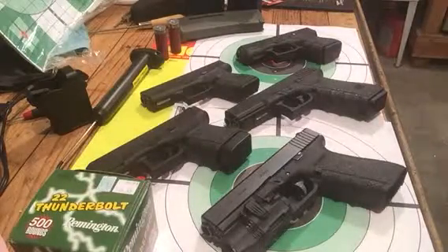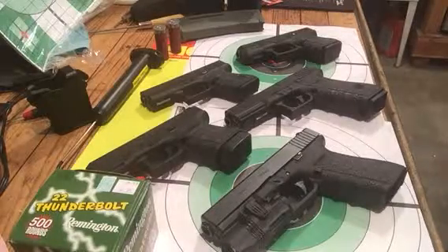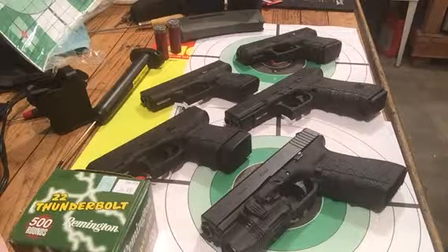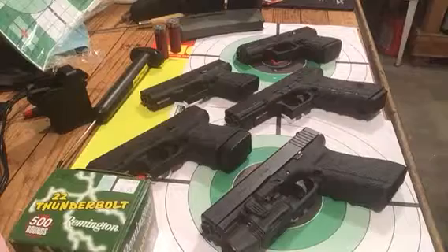Can Glock pistols be addictive? These things are like sunflower seeds. I was addicted to sunflower seeds for over a year — I had to start smoking to get off the sunflower seeds.